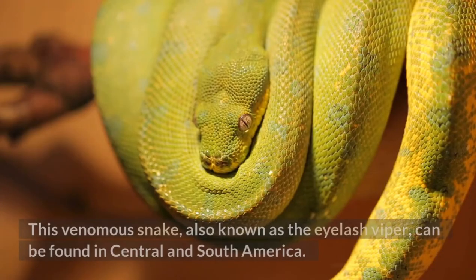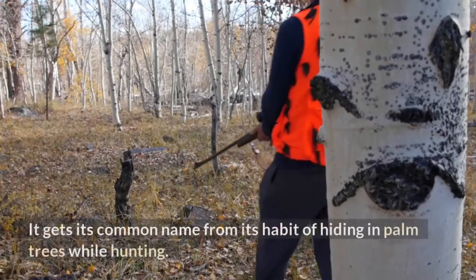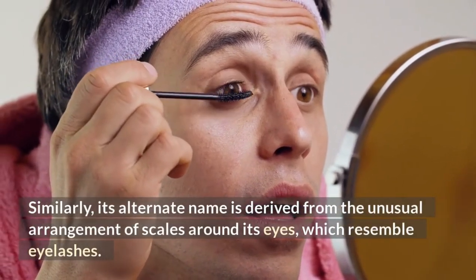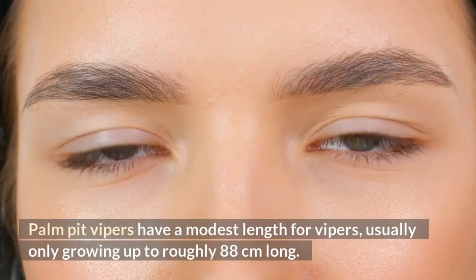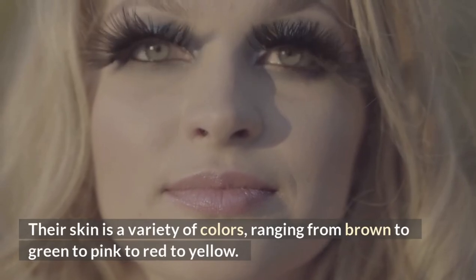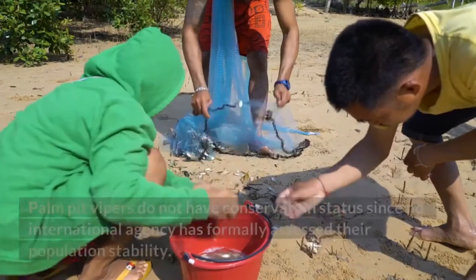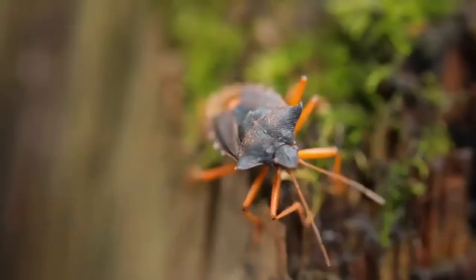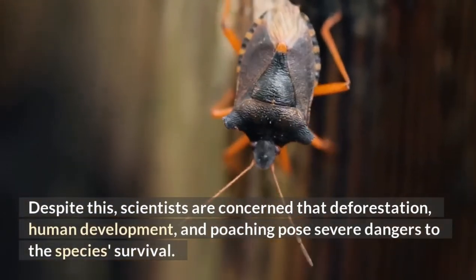Palm Pit Viper. This venomous snake, also known as the eyelash viper, can be found in Central and South America. It gets its common name from its habit of hiding in palm trees while hunting. Its alternate name is derived from the unusual arrangement of scales around its eyes, which resemble eyelashes. Palm pit vipers have a modest length for vipers, usually only growing up to roughly 88 cm long. Their skin is a variety of colors, ranging from brown to green to pink to red to yellow, and their scales may also include brown or black speckles. Palm pit vipers do not have formal conservation status, though scientists are concerned that deforestation, human development, and poaching pose severe dangers to the species' survival.